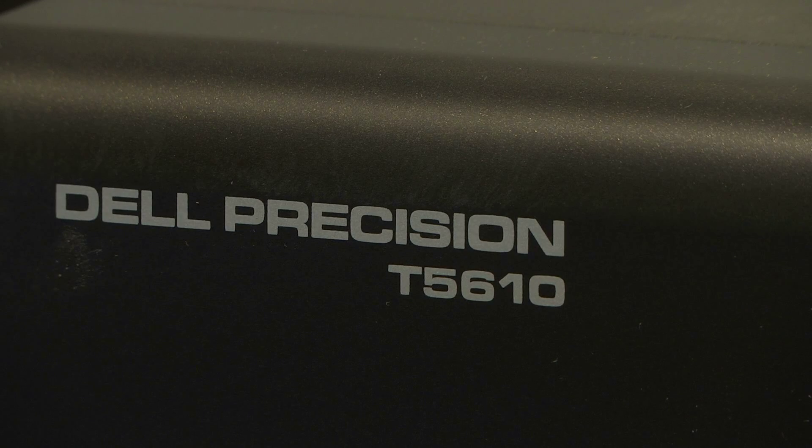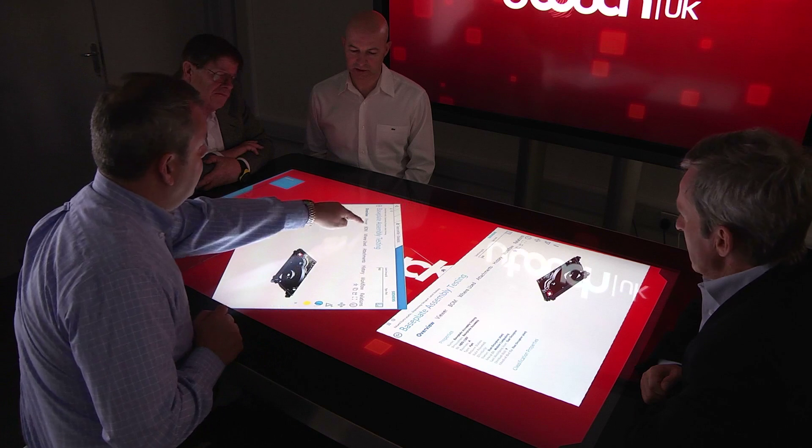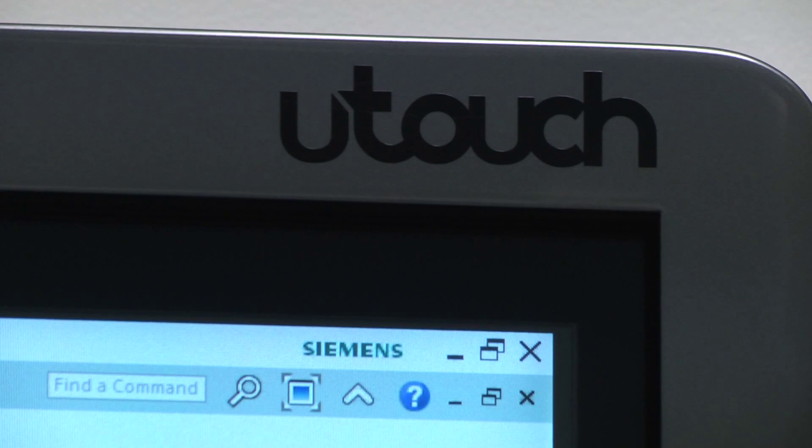The performance of the Dell Precision workstations with the help of AMD FirePro GPUs or graphics processors and the U-Touch interactive features really brings a new and very interactive experience that can provide really improved productivity for engineers and designers today.